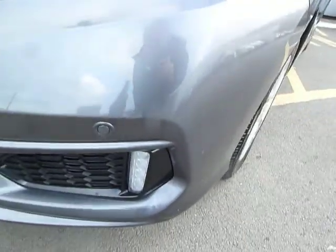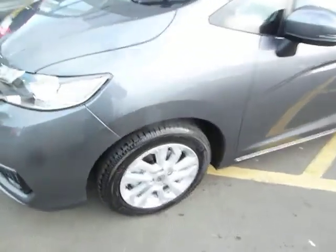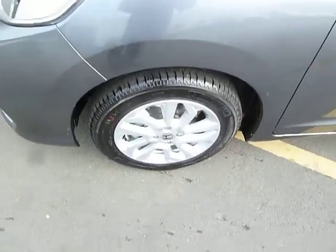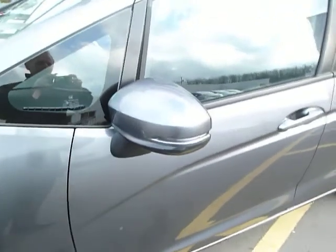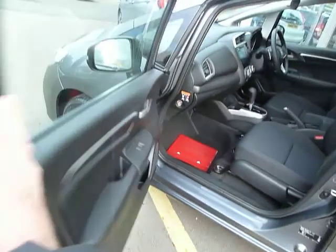It's got front park sensors, stylish LED daytime running lights — so quite bright — a nice set of alloy wheels, and good-sized door mirrors with high-visibility side indicators. This is the SE, the middle model, but not short of specification as you will see.